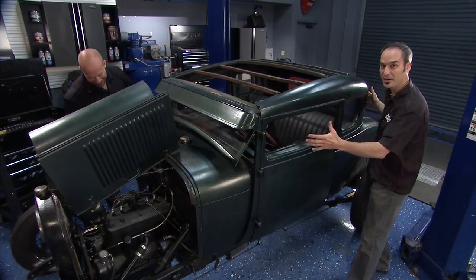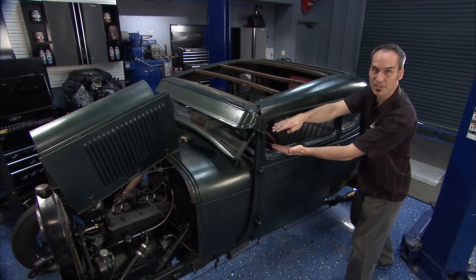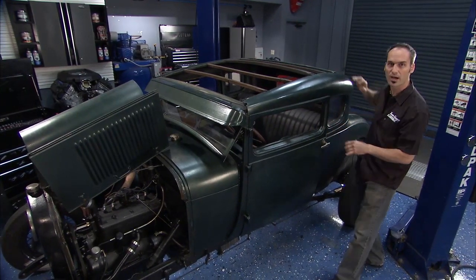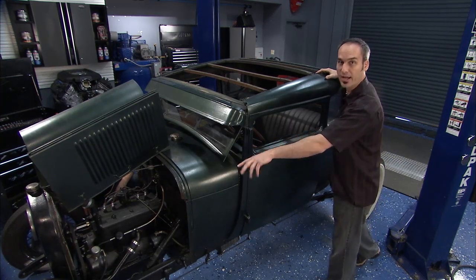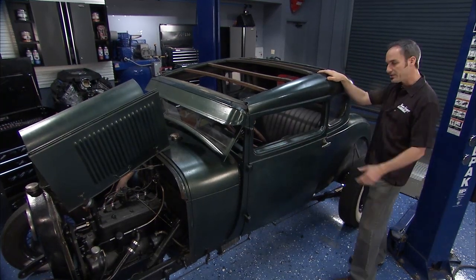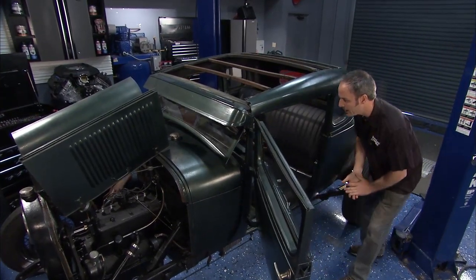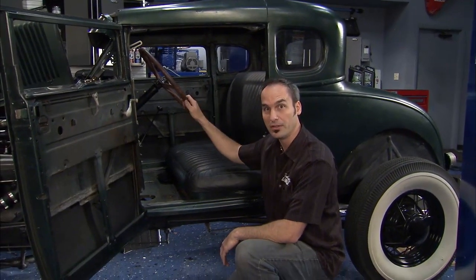Now this one started out as a coupe. It's been chopped about six inches. It's got sort of a '30s, '40s jalopy hot rodder look to it. The fenders are gone, we've got truck brackets holding up the headlights. And if we step over here into my office, you can tell this is a 1928 by this red steering wheel here.